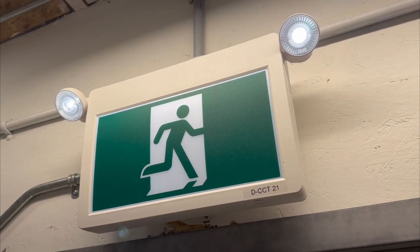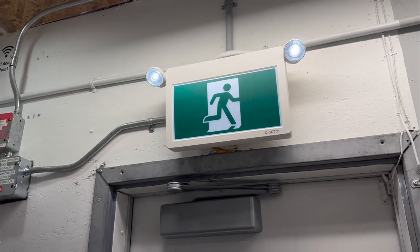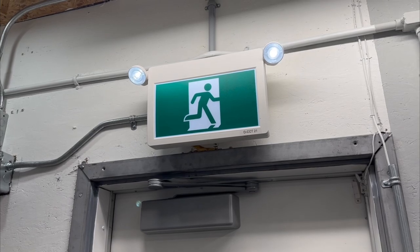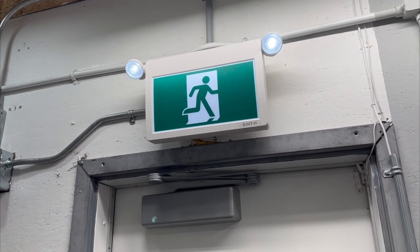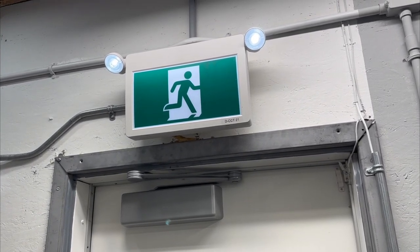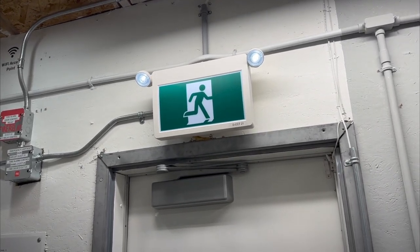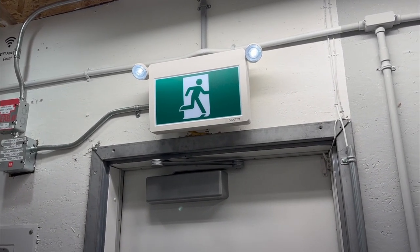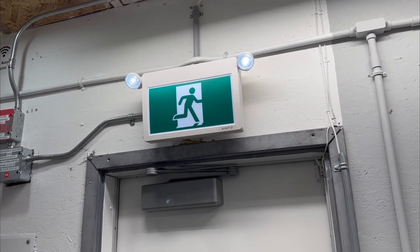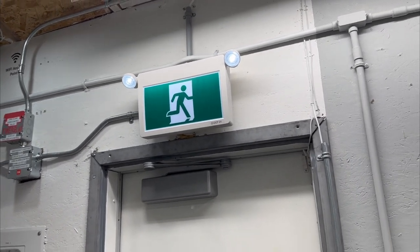Our exit sign emergency light combo unit up there is all good. For you American viewers — yes, it's not an exit sign. These are the ISO signs, or running man exit signs, which have been required for about 10 years now in Canada. I think that was a good decision as not everybody in Canada speaks English, and visitors from other countries may not speak English either — so they may not look as cool, but from a realistic standpoint they are the better choice.